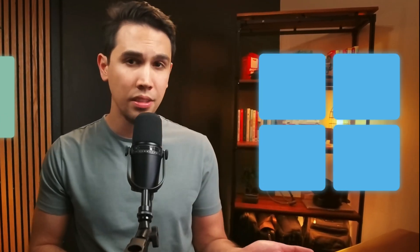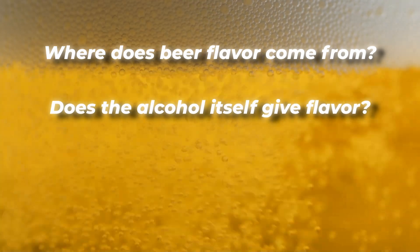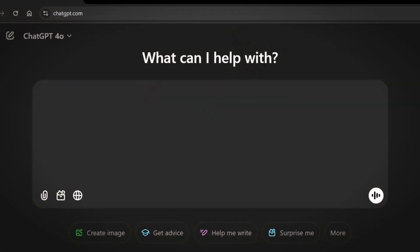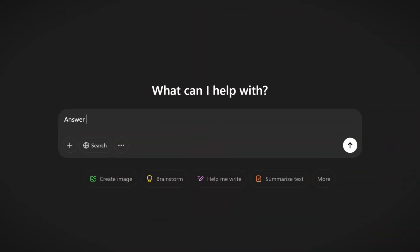Earlier I showed you how to use smaller prompts as building blocks to solve a bigger problem, but you can do the opposite too. Instead of building up, you can use prompt training to break something down — like when you want to learn something or better understand a topic. Let's take, for example, non-alcoholic beer. I'm rather curious how it tastes so similar to regular beer. It makes me wonder: where does beer flavor come from? Does the alcohol itself give flavor? And if non-alcoholic beer has no alcohol, then how is the flavor so similar?